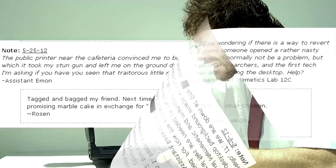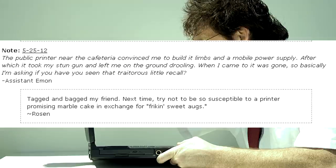The public printer near the cafeteria convinced me to build it limbs and a mobile power supply, after which it took my stun gun and left me on the ground drooling. When I came to it was gone, so I'm asking if you have seen that traitor's recall. — Assistant Emon. Tagged and bagged, my friend. Next time, try not to be so susceptible to a printer promising marble cake in exchange for freaking sweet upgrades. — Rosen